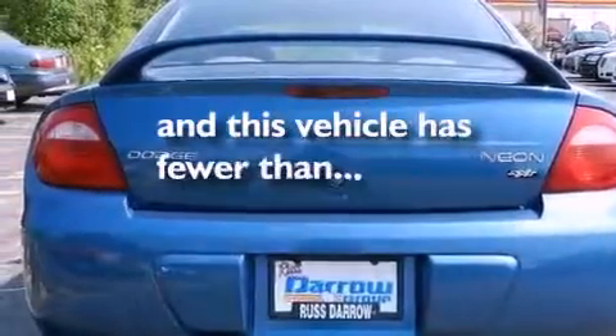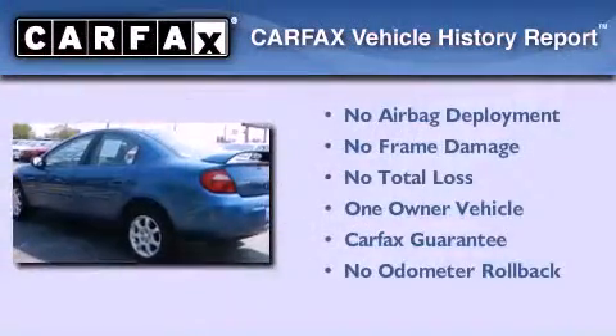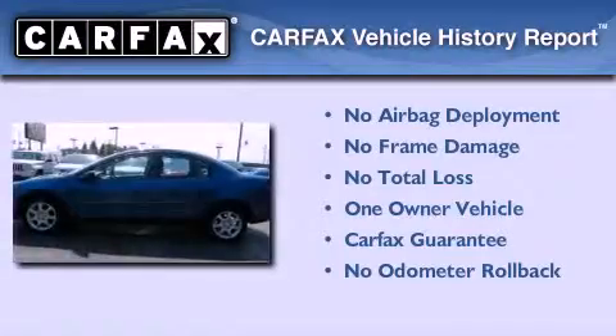This vehicle has fewer than 34,000 miles on the odometer. This Dodge has had only one owner, and it qualifies for the Carfax buyback guarantee.